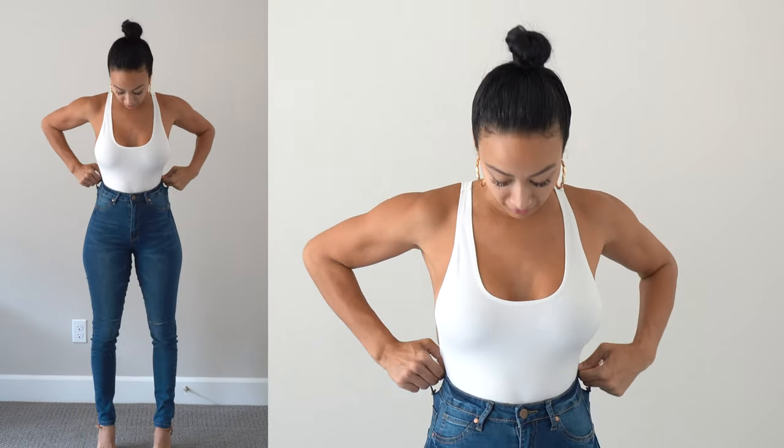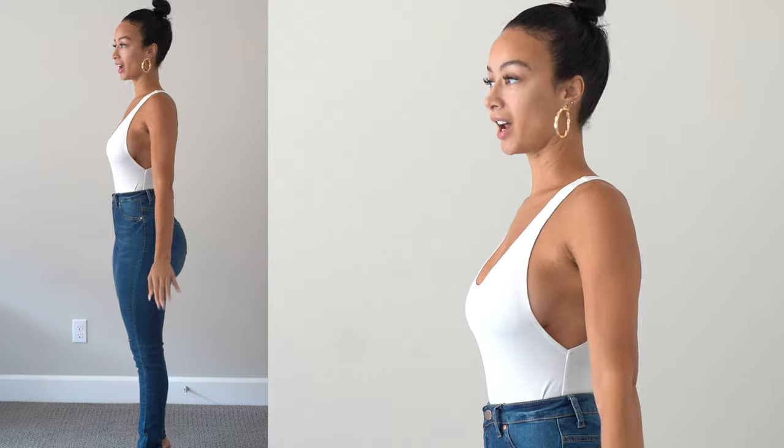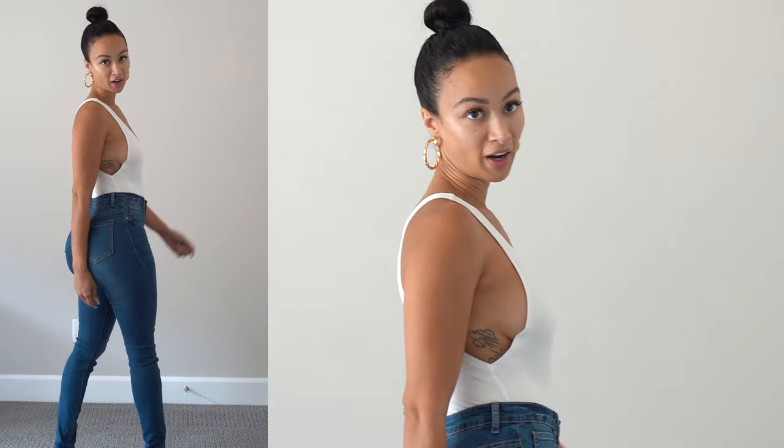This next one is a classic favorite, pretty much for everyone. This style is skinny — it's a skinny jean, long and tight. I love a high waist. Anything that's going to keep me sucked in, I love it. So this is a skinny jean. Good for everyone.